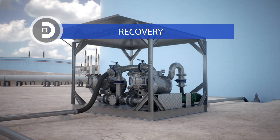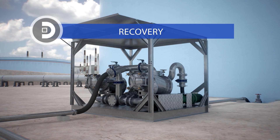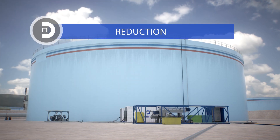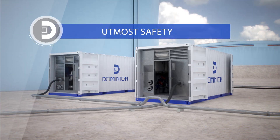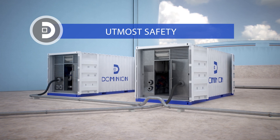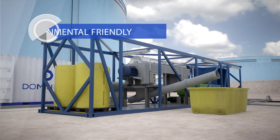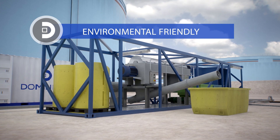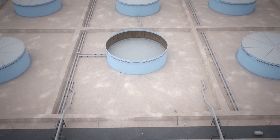The main advantages the Dominion system offers are: the combination of cleaning and the recovery of more than 95% of hydrocarbons contained in the sludge; a reduction in costs and execution times by 70%; maximum safety during the entire process, thus minimizing the exposure of workers to toxic and potentially explosive environments. Our process reduces waste and minimizes the consumption of resources and environmental pollution. Dominion Automatic Tank Cleaning.